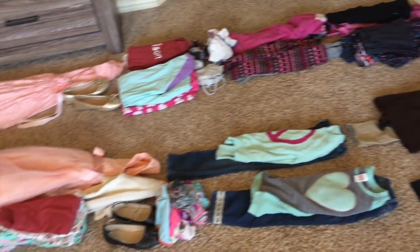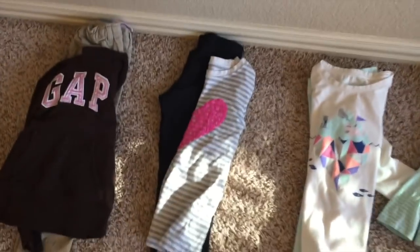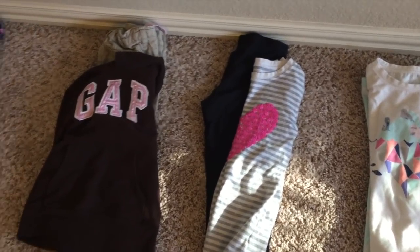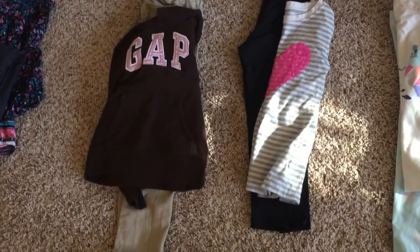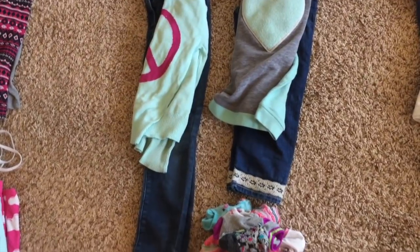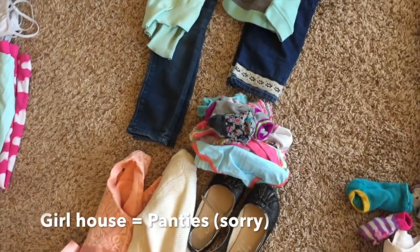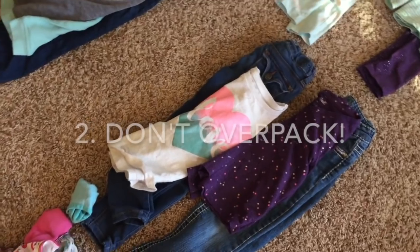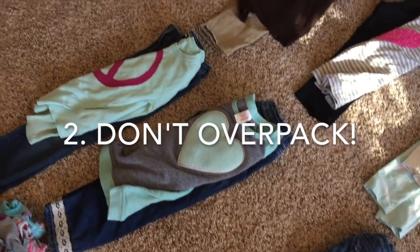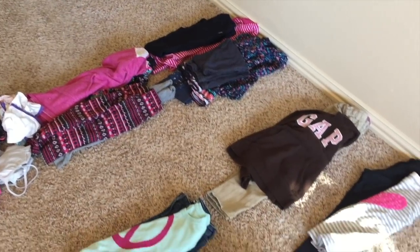We are going to a wedding, so we have dresses and dress shoes. I do it this way because I can plan exact outfits. We're going for six days, and I'm only packing four outfits, because I usually have access to a washer and dryer, whether in a hotel or at a family member's house. The purpose is not to overpack — a lot of people feel like each kid needs their own suitcase and completely overpack, not even using half the clothes.